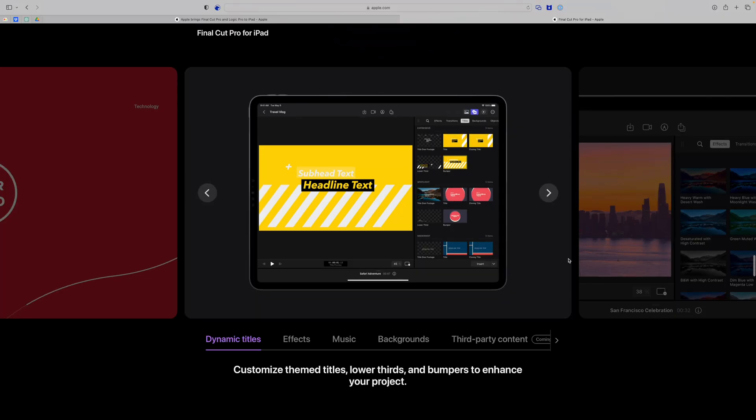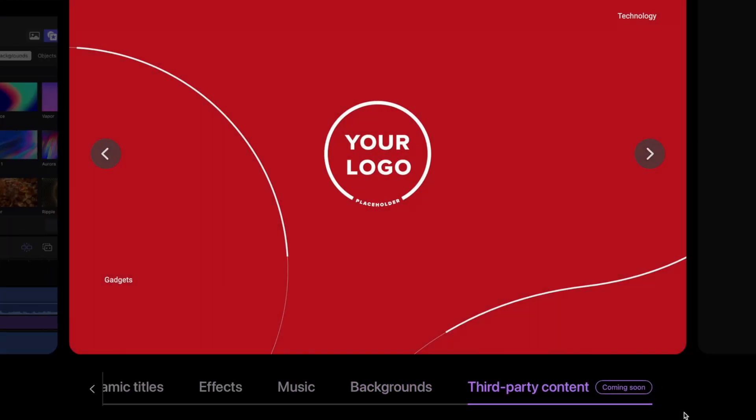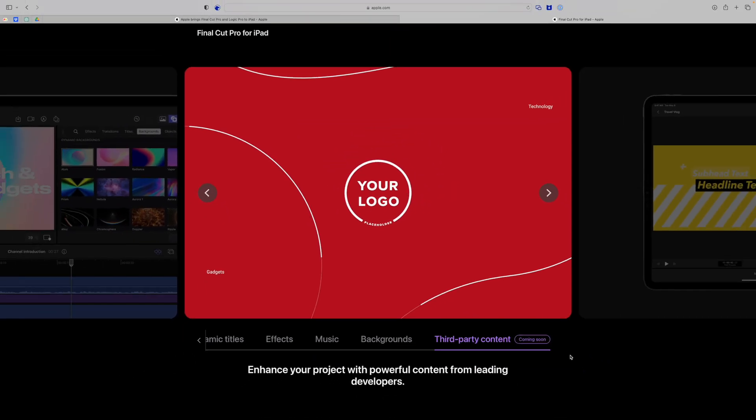While Final Cut on iPad Pro will have some built-in titles, effects, and backgrounds, Apple's website says they'll support third-party content soon. That means things like plugins, lower thirds, and other animations from makers like MotionVFX — you'll be able to use those plugins in Final Cut Pro on iPad.